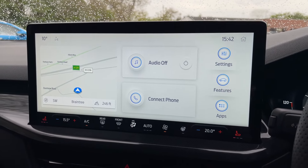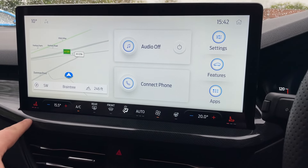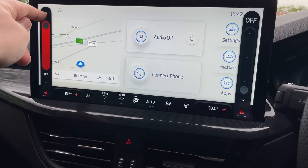Starting with the heating, ventilation, and air conditioning — all the controls are along the black band at the bottom. Heated seats are on either end, which are three-way adjustable.